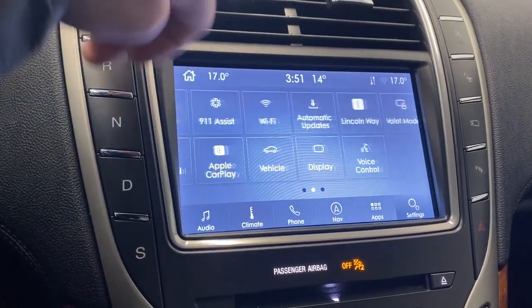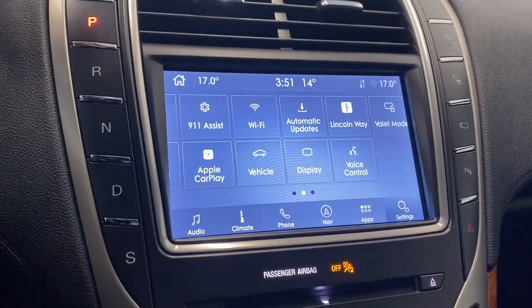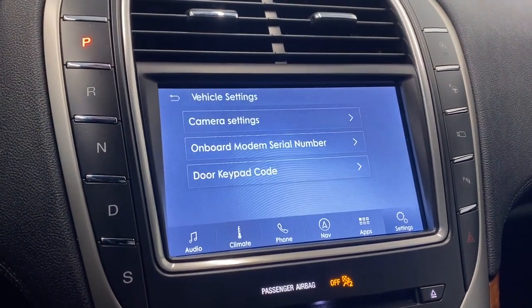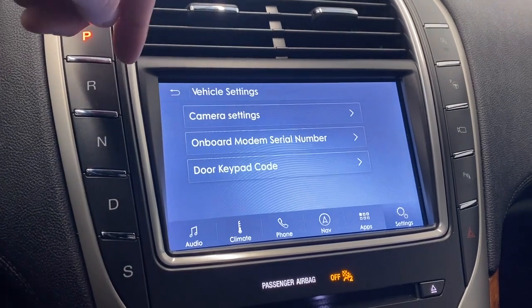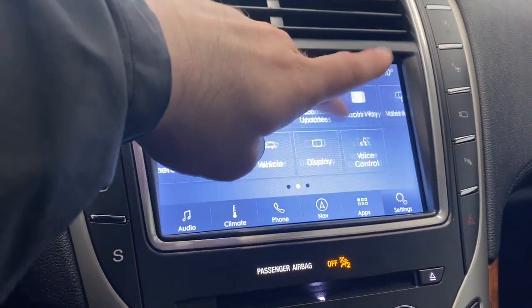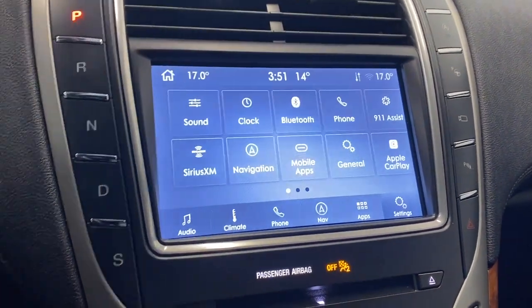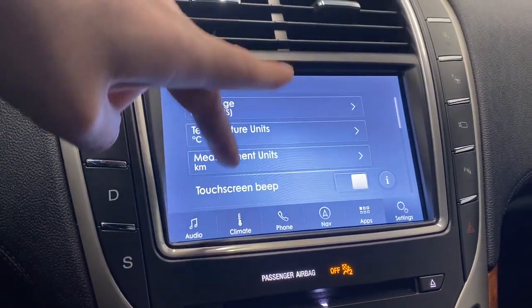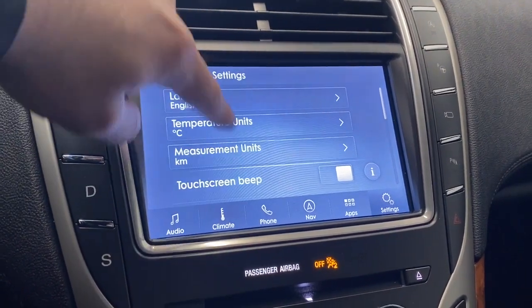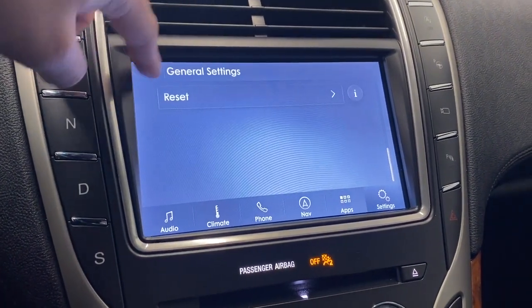Over in the settings, we've got sound settings, XM settings, navigation, general settings, vehicle valet mode, and Lincoln Wave voice control. Hopping into the vehicle settings, you have camera settings, your onboard modem serial number, door keypad code, voice control, and general settings like touchscreen beep — very nice.